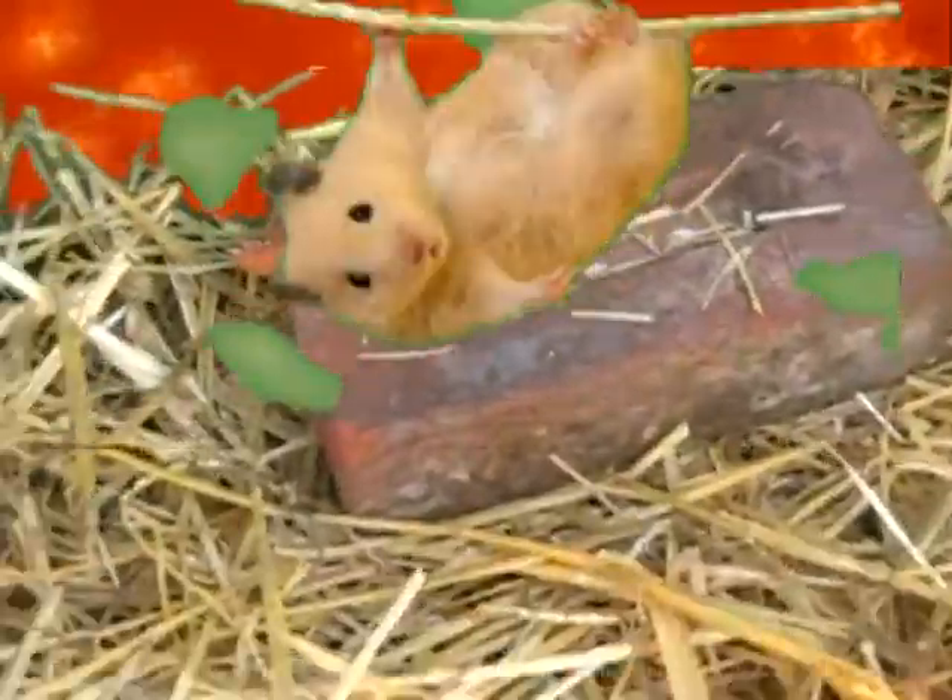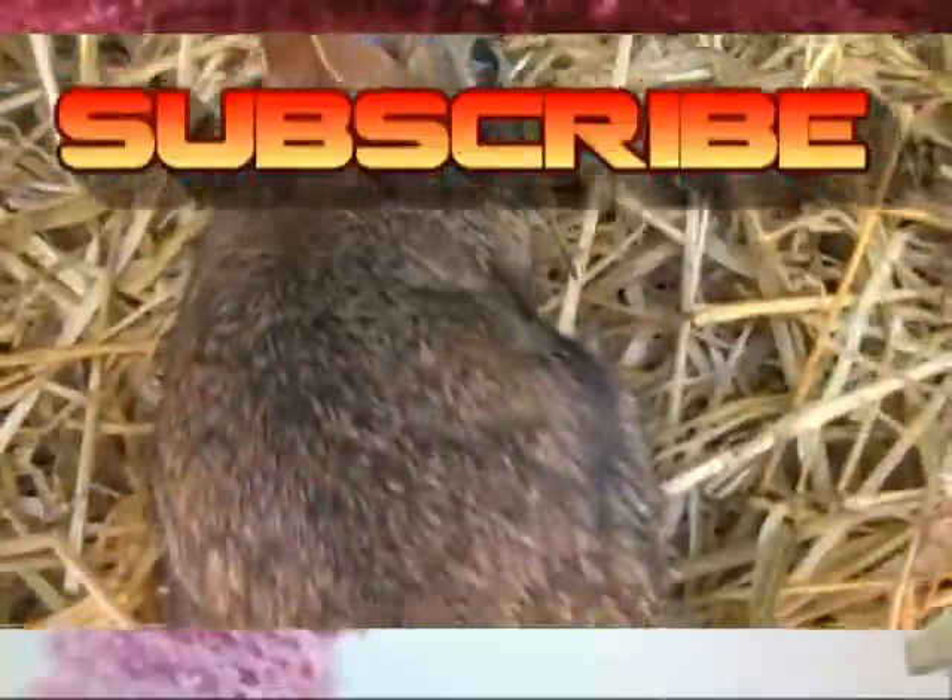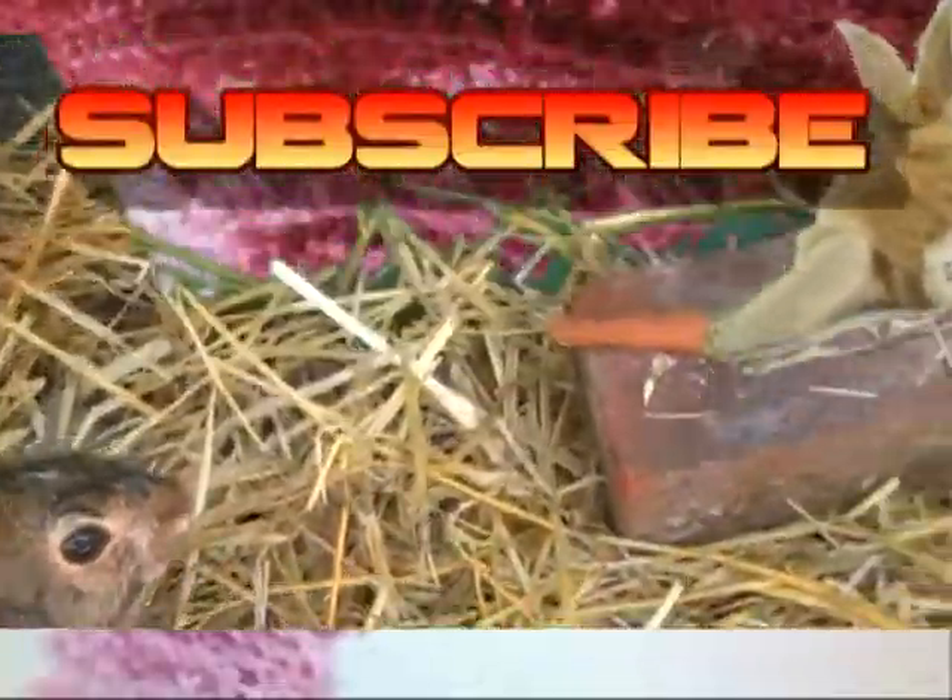scandium, titanium, vanadium, chromium, and manganese — this is the periodic table, the noble gases are stable, halogens and alkali react aggressively. Period — we'll see new outer shells where electrons are added moving to the right.